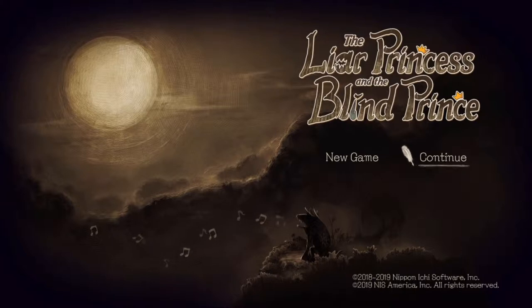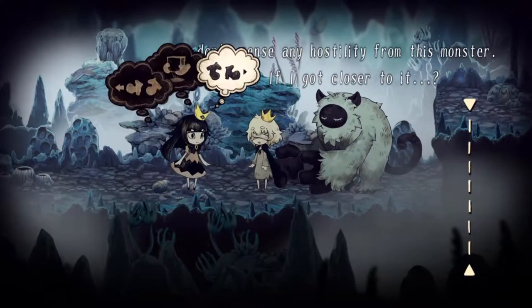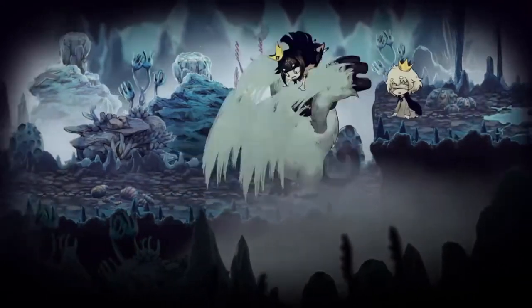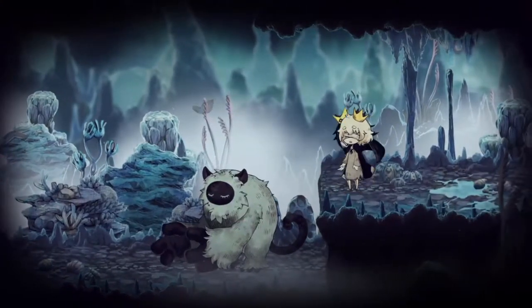Hey guys, today I'll be doing a review on a recent game from NIS, or Nippon Ichi Software, called The Liar Princess and The Blind Prince. It was released in Japan in May last year and was released recently outside of Japan this month for both Nintendo Switch and PS4 platforms.